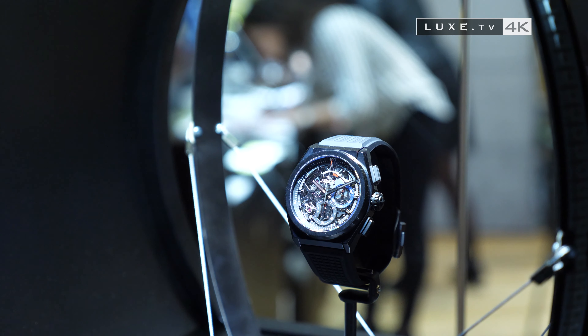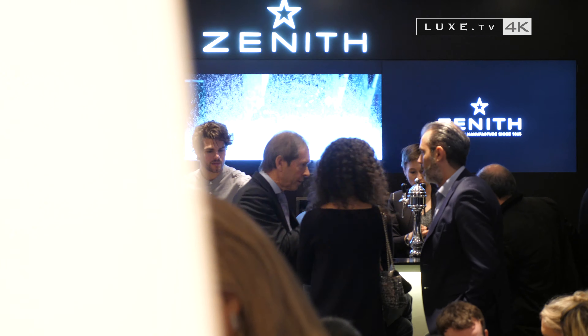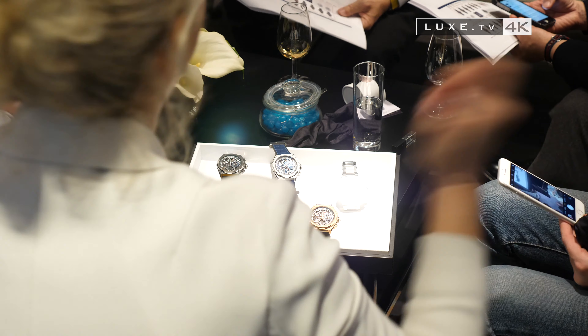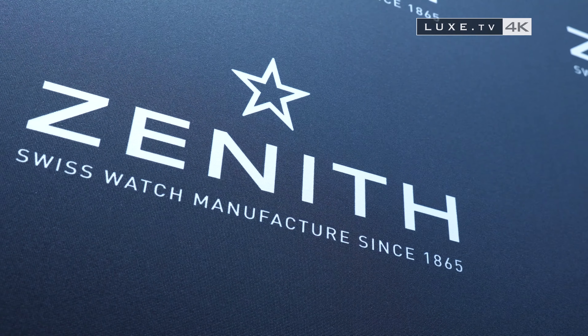DeFi 21, DeFi Lab — all the models of the family are gathered here and continue to attract the curiosity of watch fans, who last year already showed their great interest in the DeFi line. At Zenith, they've decided to ride the wave.